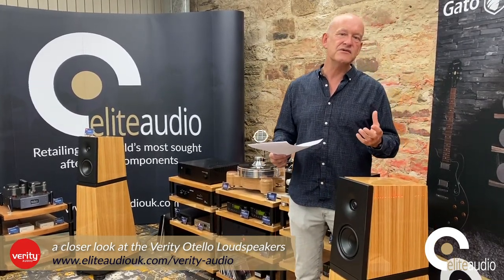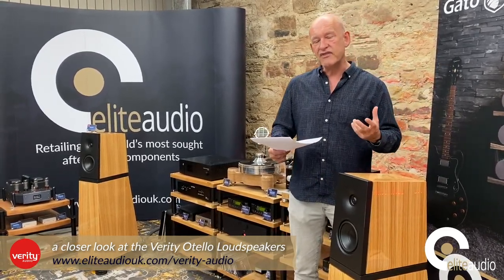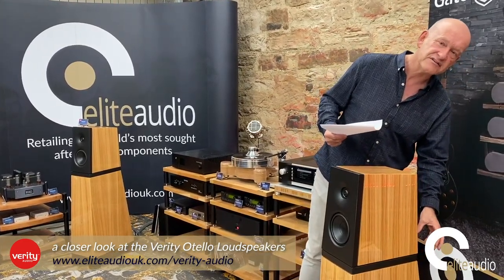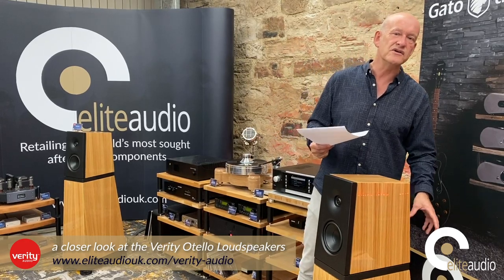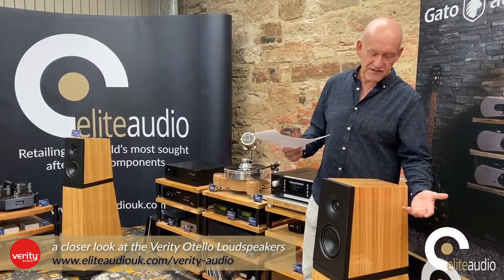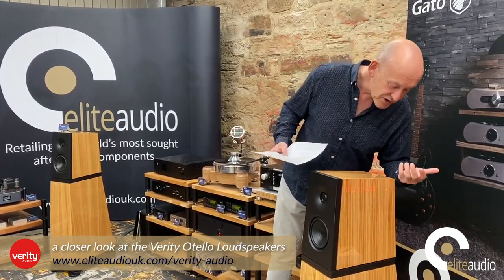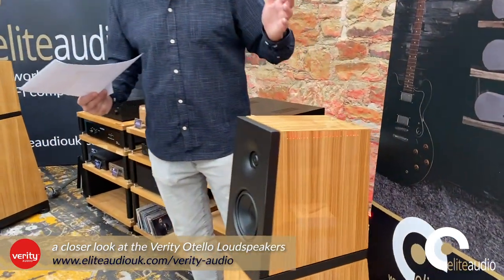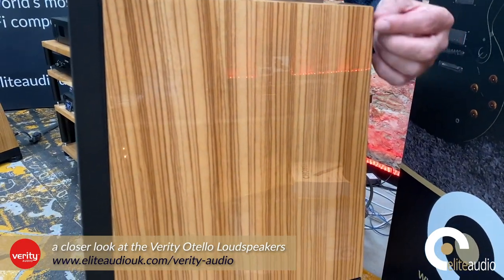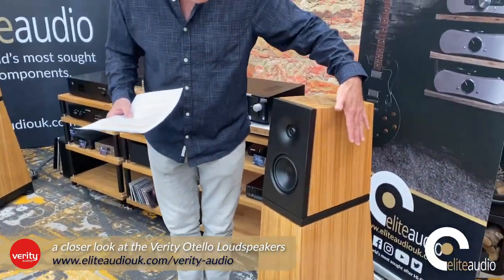They've got incredible low-frequency extension, but it's very fast and visceral — tight and dynamic. A lot of that comes back to the bass driver design with those random bits of reed built into the cone, which increases the rigidity of the driver. The finish is always very much a personal preference, but I do like this brown wood finish. Although it's difficult to see on video, the quality of the finish is absolutely exceptional — you can tell there's a lot of care and effort going into this.